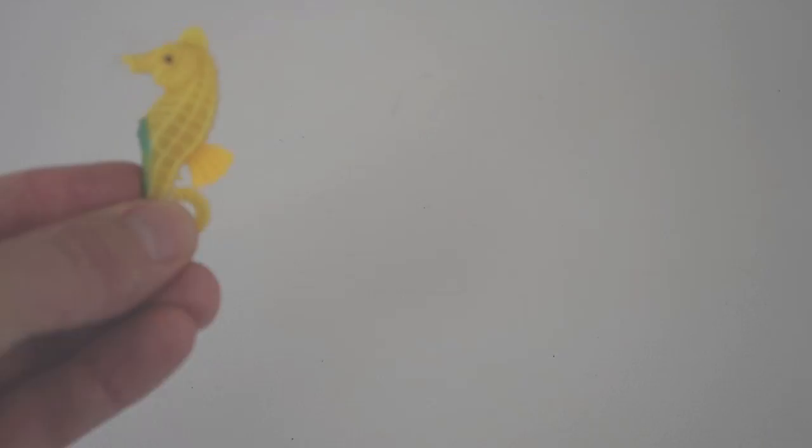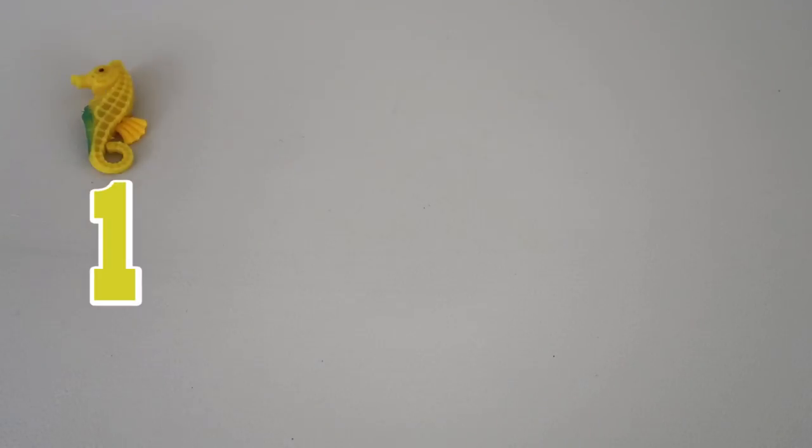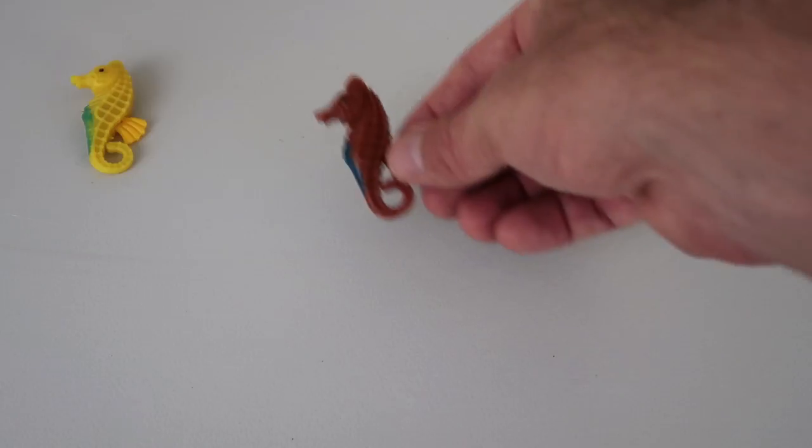Alright, here we go! First up we have a yellow seahorse, he's number 1! Oh, yeah! Next up, we have a brown seahorse, he's number 2!